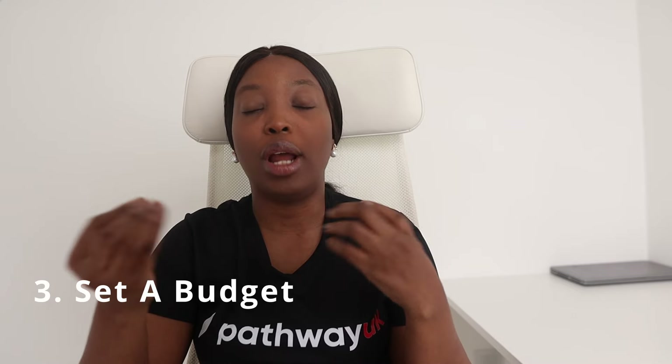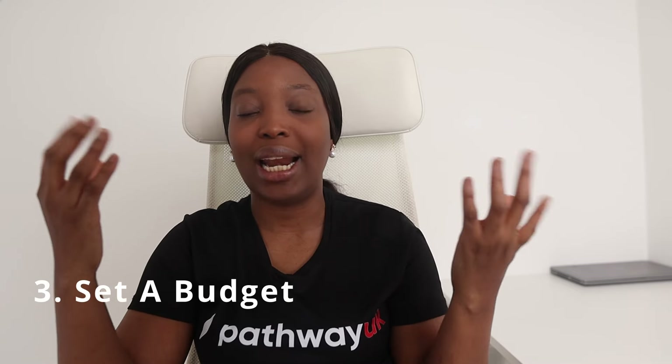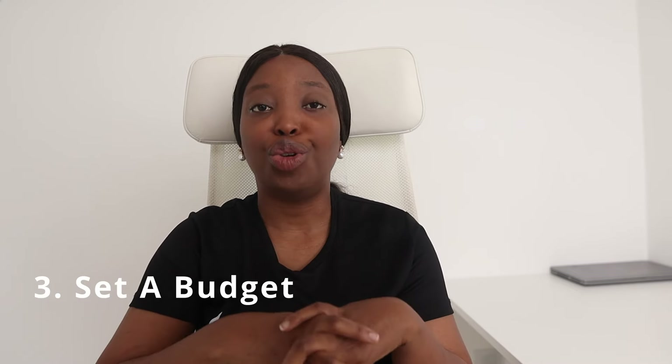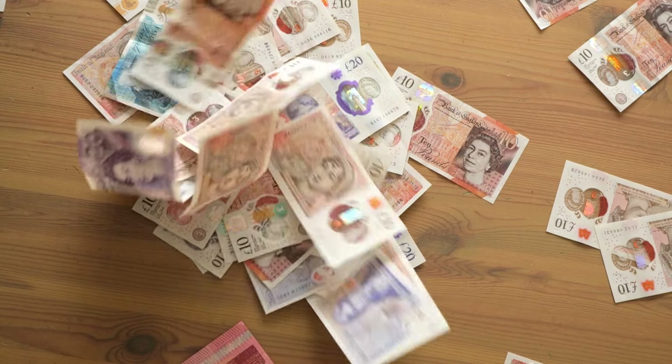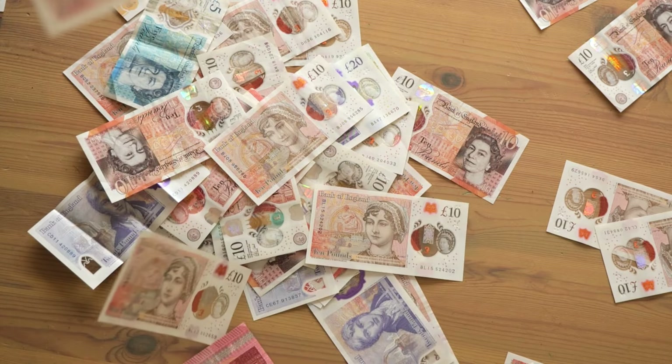When you're done with your research, you need to set a realistic budget on how much you want to spend on the car. That's why it's important to do your research first — so you know all the costs involved. When setting a budget for purchasing a car, it's essential to be thorough and consider all costs involved. Take into account the maximum amount you are comfortable spending on a vehicle, whether you plan to make a cash purchase or opt for financing.